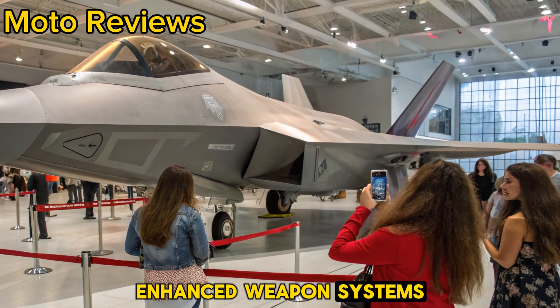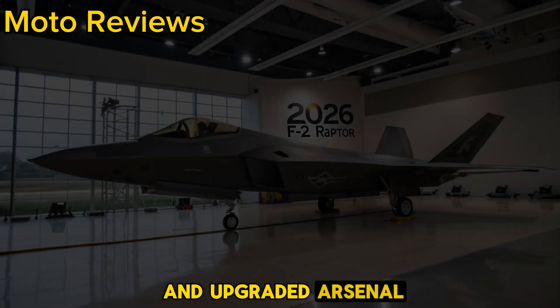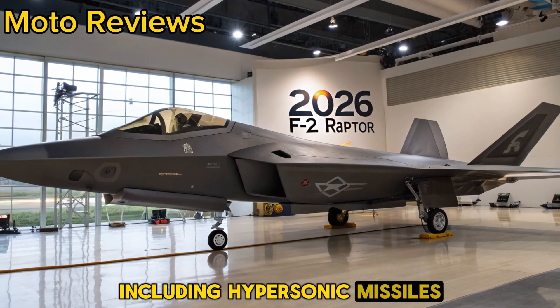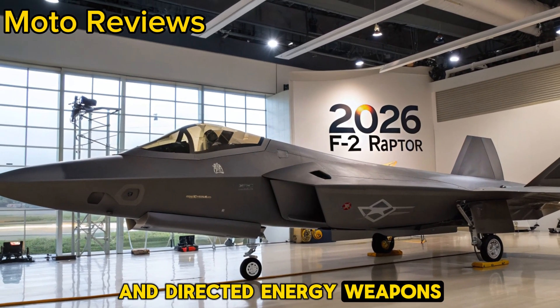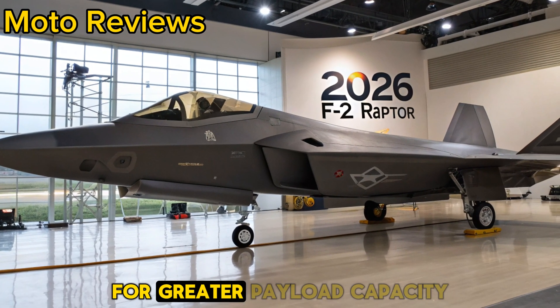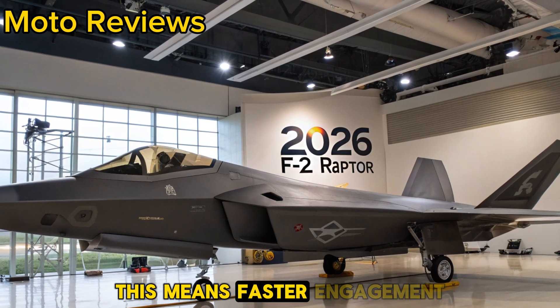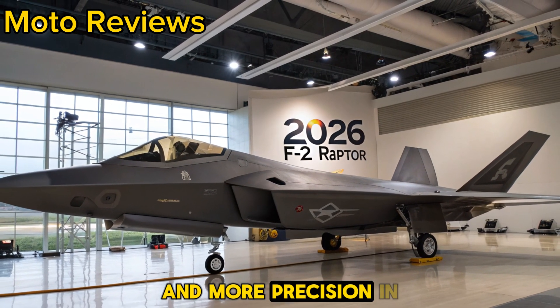Enhanced weapon systems. The 2026 F-22 boasts an upgraded arsenal, including hypersonic missiles and directed energy weapons. It's also equipped with improved internal weapons bays for greater payload capacity without compromising stealth. This means faster engagement times and more precision in combat.